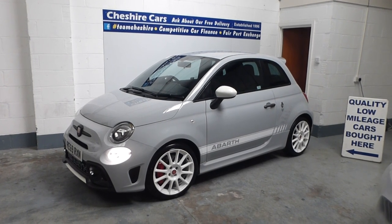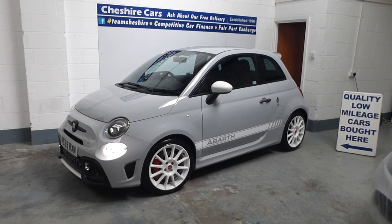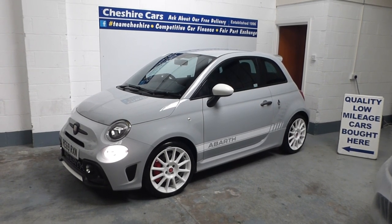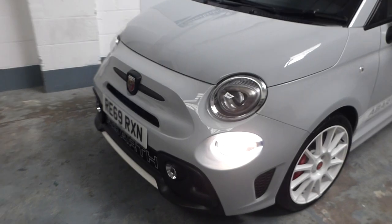The Sabelt seats are an absolute animal — very, very comfortable. It's got the white Super Sports alloys, the white mirror cases, and the white Abarth side stripes. This is the 70th Anniversary Edition, celebrating founder Carlo Abarth's 70 years since starting the company. Absolutely stunning in Campovolo Polo Grey.